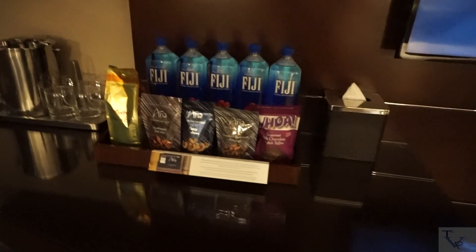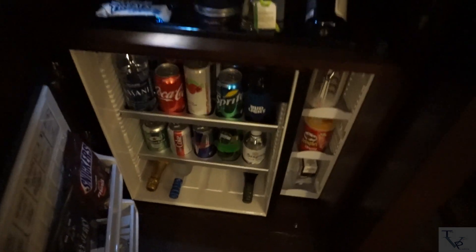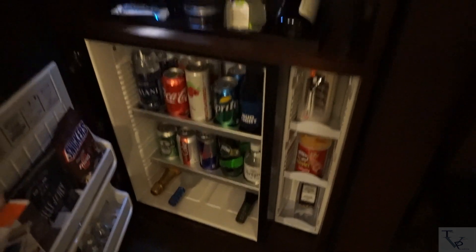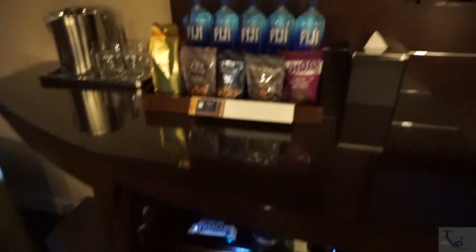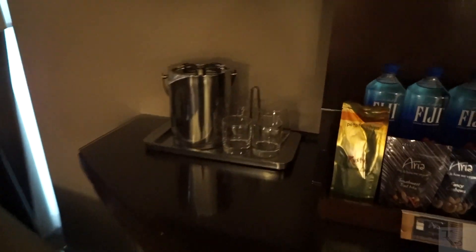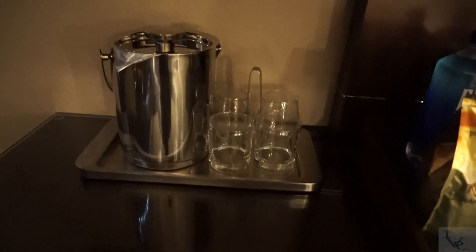Over here is your mini bar area. These are not included — if you move anything off of the sensors it will charge you. But for those who want to buy drinks without going out on the strip, there's an in-room option. If you come back late night and need some assistance, this is here for you. You get a nice bucket and four cups here, plus two more cups in the bathroom.